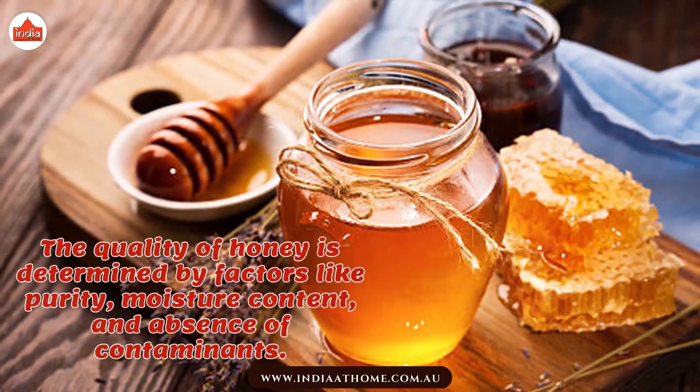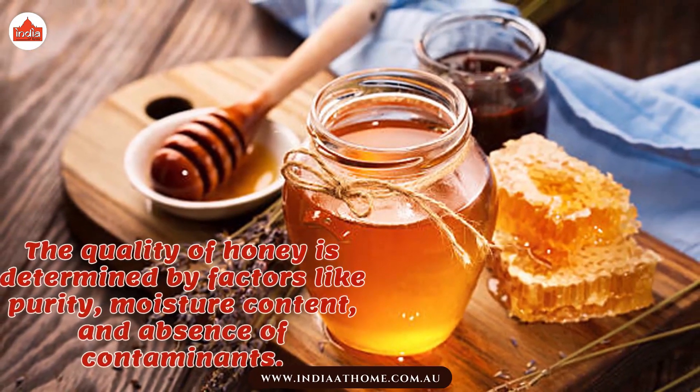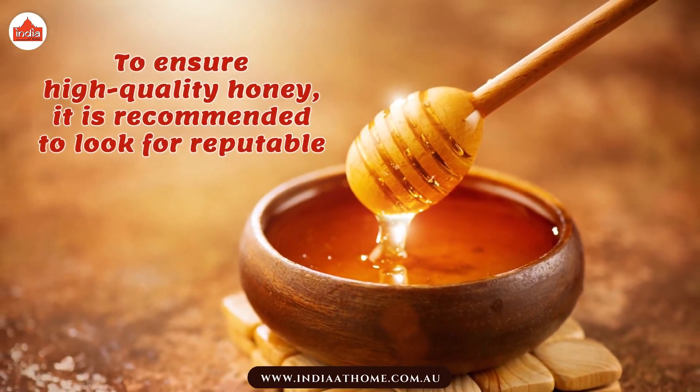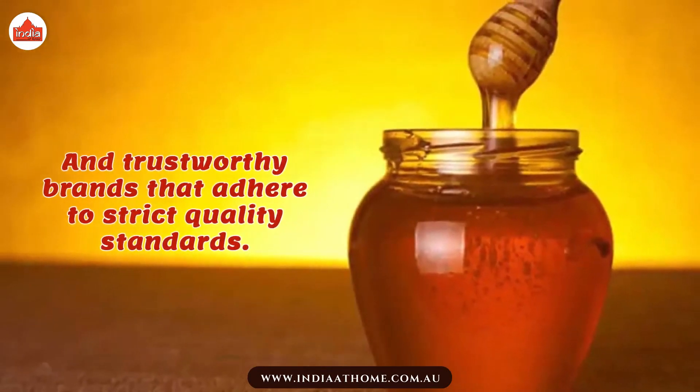The quality of honey is determined by factors like purity, moisture content, and absence of contaminants. To ensure high-quality honey, it is recommended to look for reputable and trustworthy brands that adhere to strict quality standards.